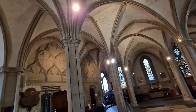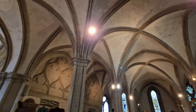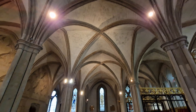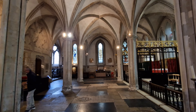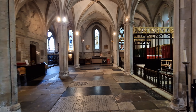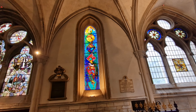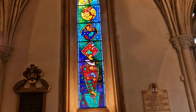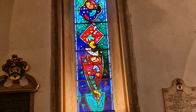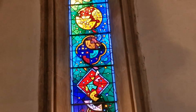The church was cruciform in plan. It was damaged again by fire in the 1390s, and around 1420 the Bishop of Winchester assisted with the rebuilding of the south transept and the completion of the tower.